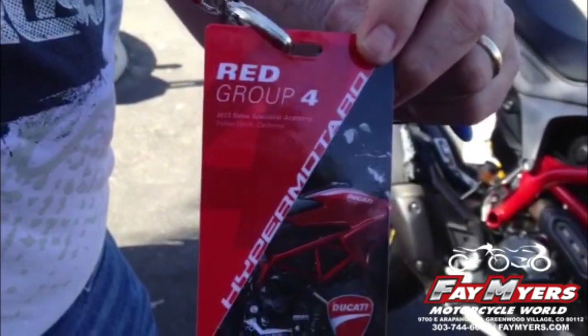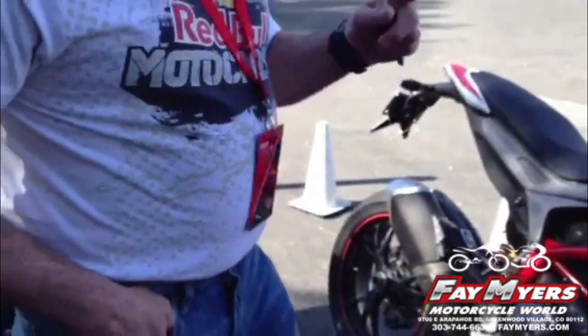Here we are, 2013 Palm Springs, California. Beautiful venue, beautiful bike.